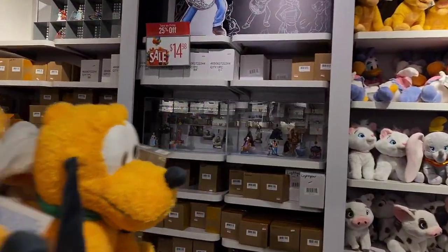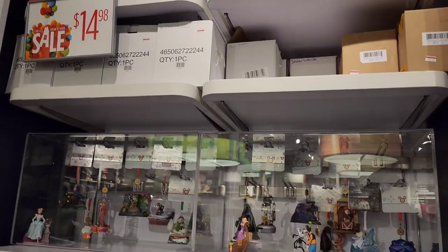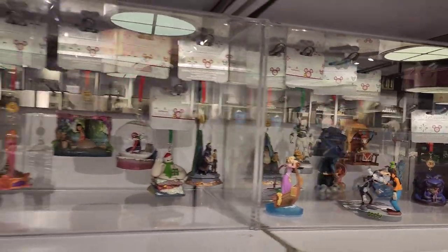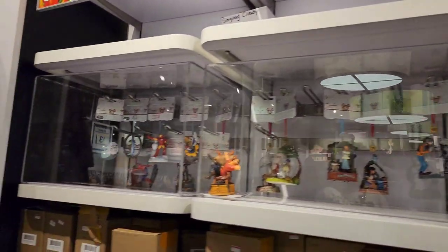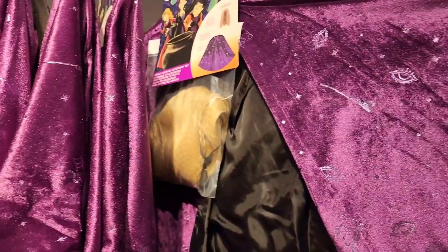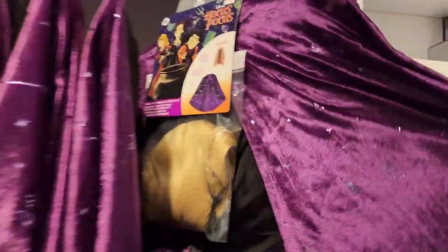I noticed the other side of the store also has sale items, not just regular-priced — so make sure to look properly. Ornaments on this side are $14.98. There's a Hercules ornament, a Goofy Marvel one, a Life Day ornament, and a Hocus Pocus costume for Sarah at $16.98 — it's an adult costume that comes with a wig and a little cape.